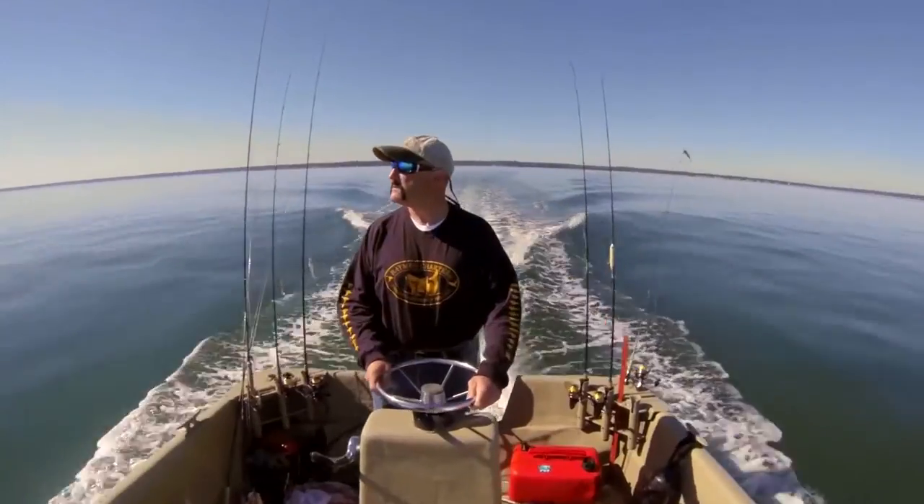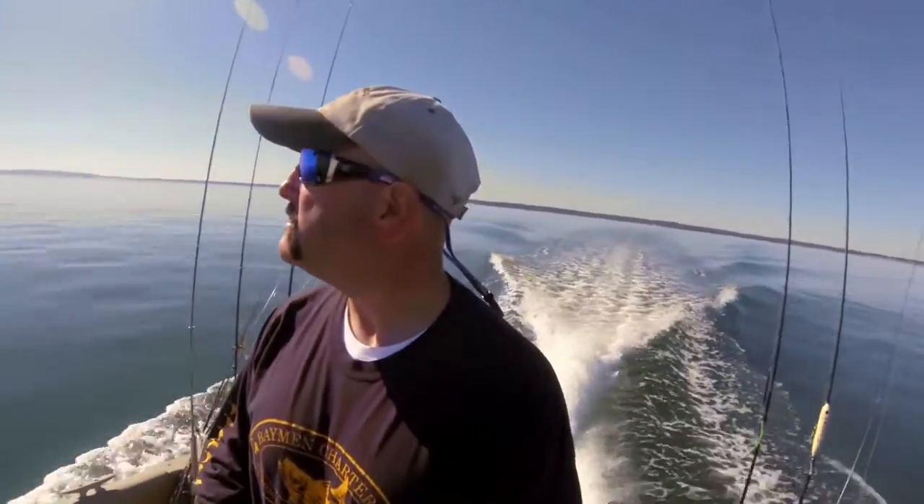I don't fish out of a huge boat. People think, oh my gosh, you're a Bahamian, you must have these big boats. We really don't. We have work skiffs.